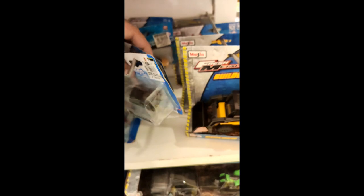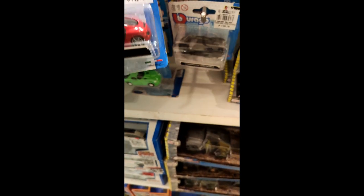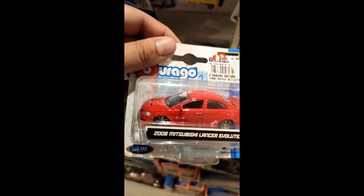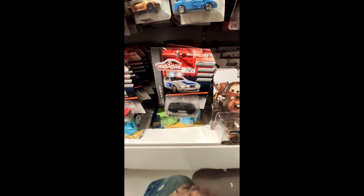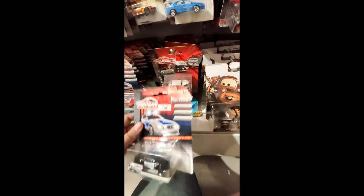The Centenario looks awesome — kind of looks like what Tomica released a couple of years back. They say it's 1:64 scale but it is way bigger than a typical 1:64 car. The Audi R8 looks really good, and they also have an Evolution, which is again really big for a 1:64 scale car.